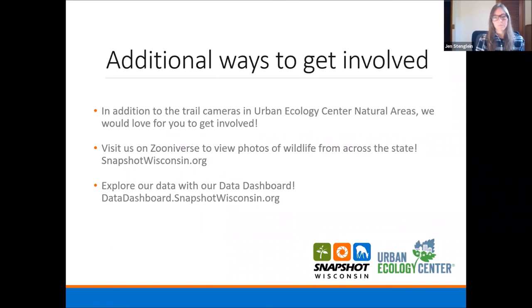In addition to the trail cameras that the Urban Ecology Center has in natural areas, we would love for all of you to get involved and encourage your friends and family to do so as well. You can view photos of wildlife from across the state collected by our volunteers at snapshotwisconsin.org — that's Zooniverse, our crowdsourcing platform — which is a great way to see wildlife and work on your identification skills. Also, as Jen showed us, our data dashboard at snapshotwisconsin.org is a great way for you to play around with really great visualization tools and engage with the data that our volunteers have collected. Please don't hesitate to reach out — we love getting questions from our volunteers and folks interested in our data.